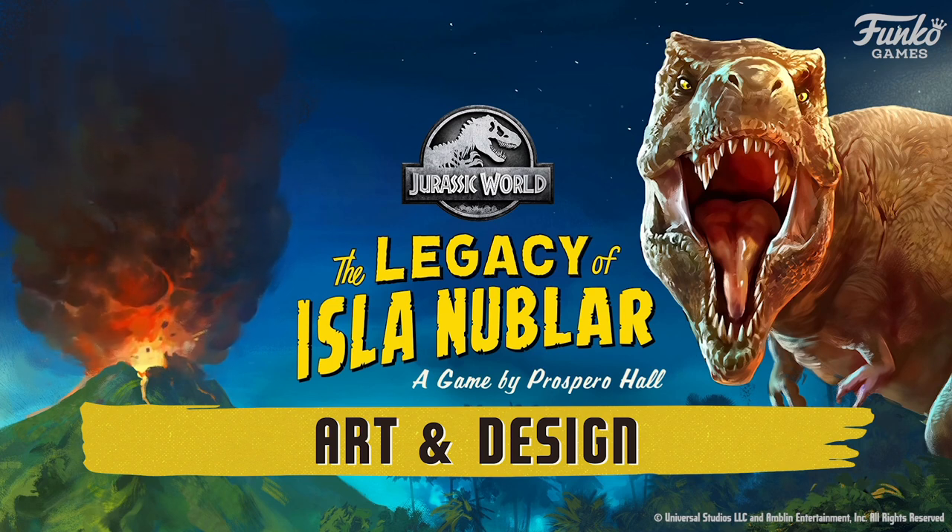For design inspirations for Jurassic World Legacy, we're thinking about what does the word legacy mean? It's leaving behind something for the future. We wanted the game to feel like it was a sort of a dead stock game from mid-century where it hadn't been opened yet, but it was printed back then.